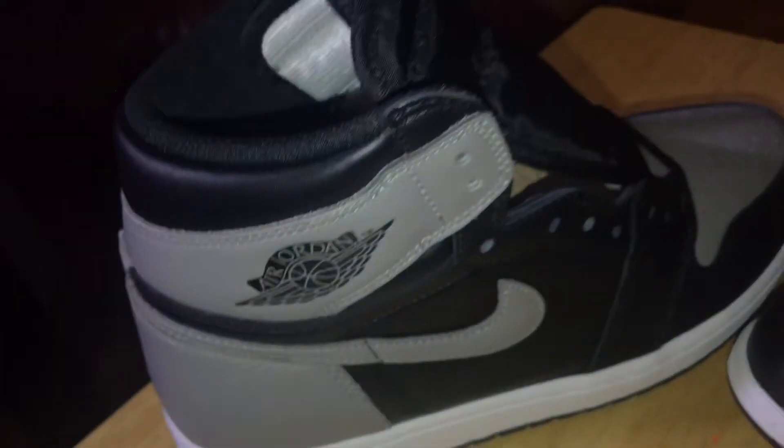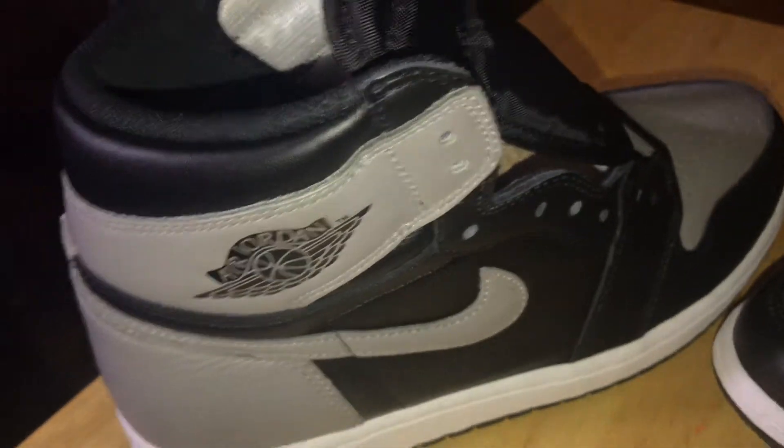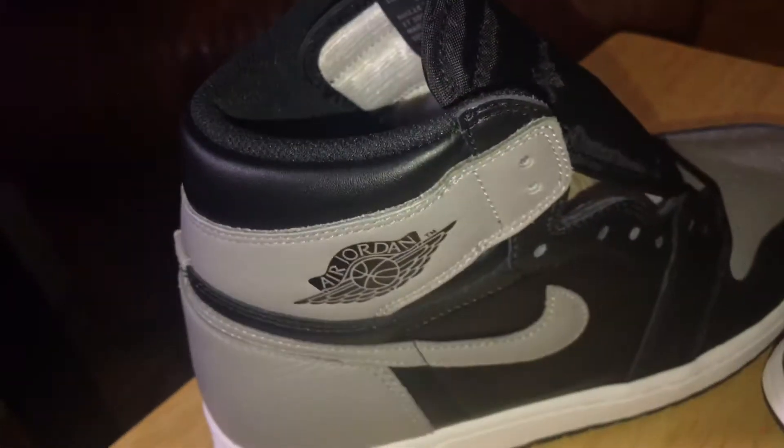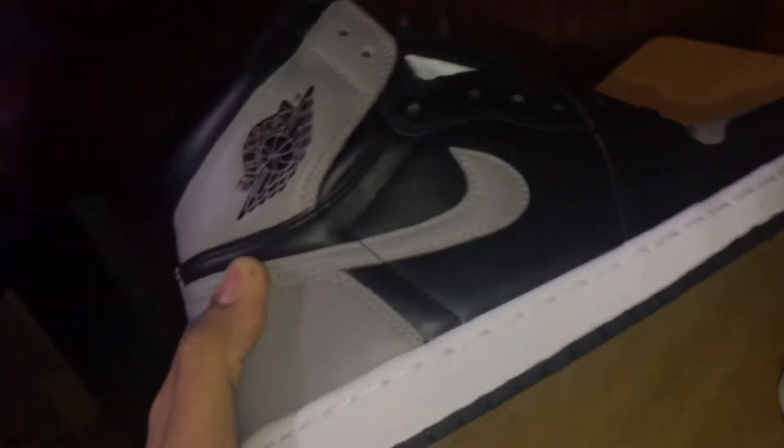I recommend you guys pick them up now. On StockX they're really not going for that much — any size, probably $210 to $220. Don't pay more than $240 right now. The price might go up, so just be cautious. Buying from StockX you might have to wait like a week and a half, but you're saving money and you won't buy a fake shoe because StockX legit checks everything — shoes, Supreme, Louis Vuitton bags, they got you covered.